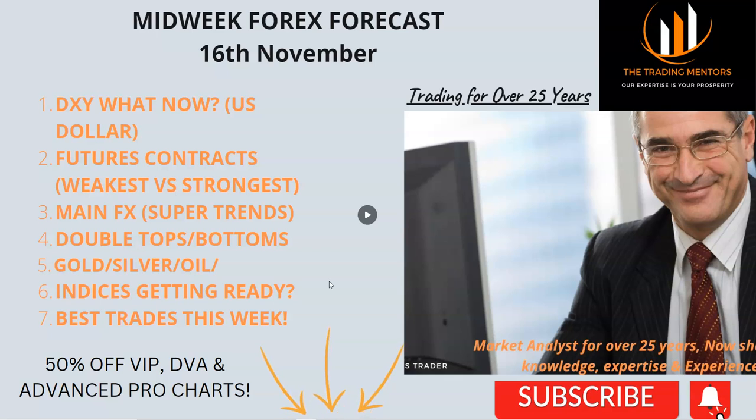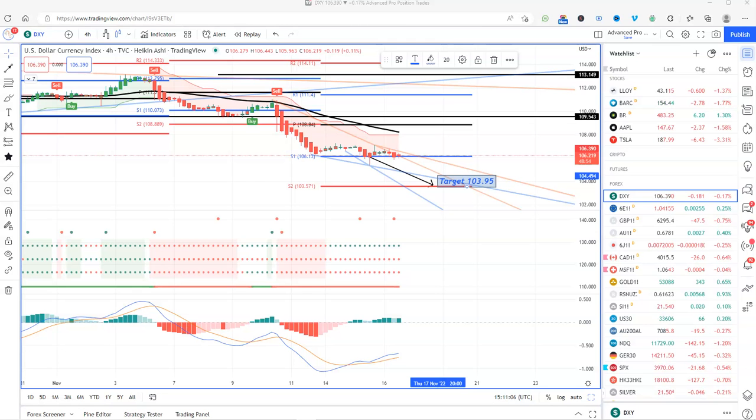At the end of this video I'll look at my best trades for the rest of this week. Don't forget we've got 50% off VIP DVA — the daily video analysis — and advanced pro charts, up until the 28th of November. During the daily video analysis we go close to the markets to see what's going on, so the targets will be different from the weekly analysis because we're looking at shorter timeframes.